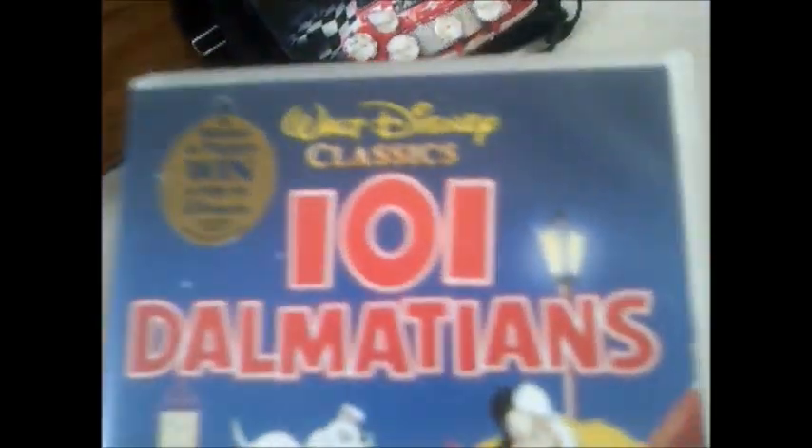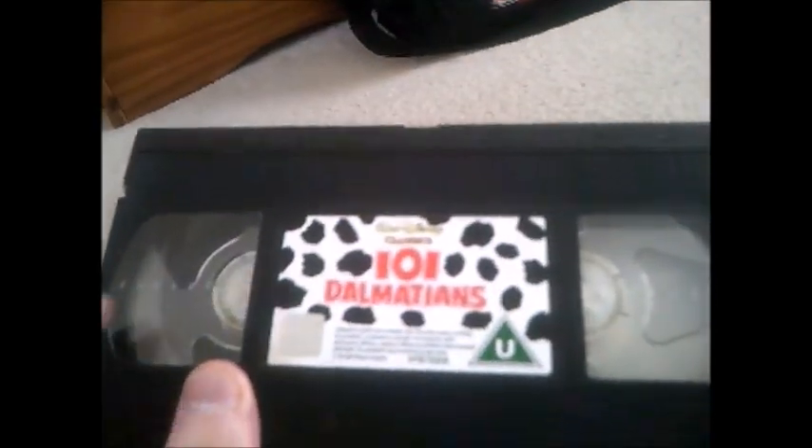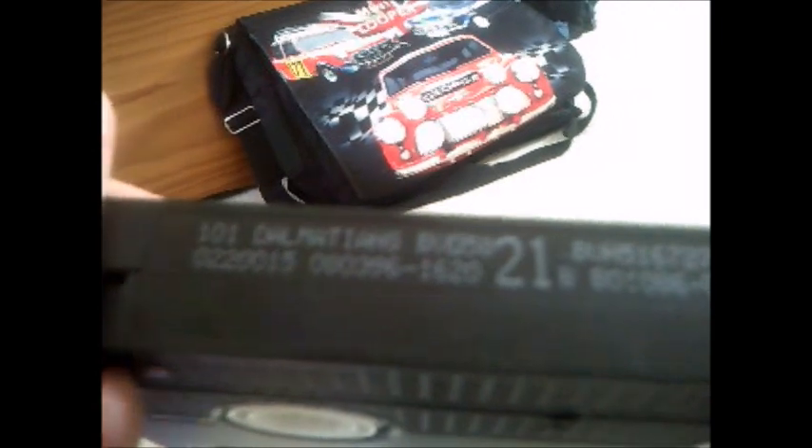Last one, and dare we say it — 101 Dalmatians, but it's the cartoon version, not the live action one I showed you earlier. Here's the left side and the back, and here's the tape — not a Dalmatian-themed one inside. This one is from 8th of March 1996.